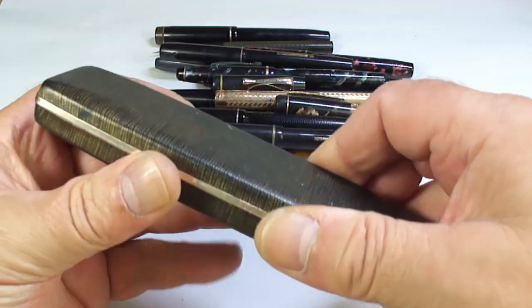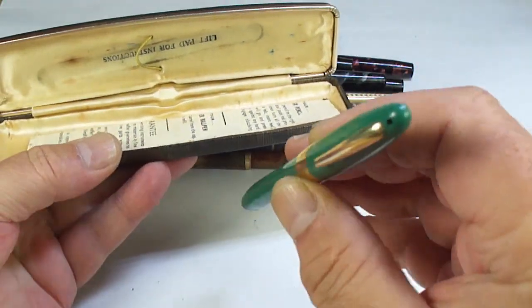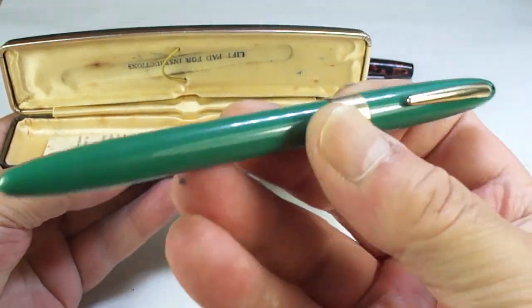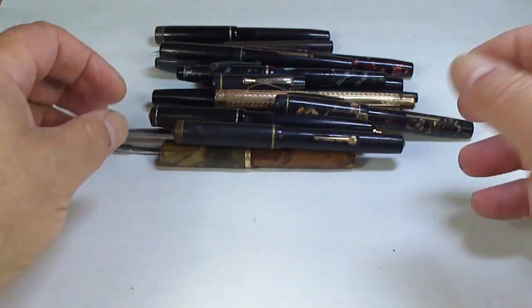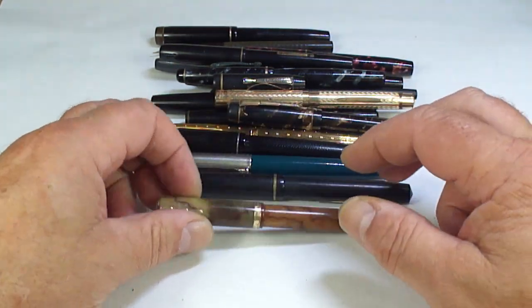Another boxed one here — a lovely pastel green Schaefer. You can see the white dot to the top is missing, but it's in lovely condition, just needs servicing. I'll service that one. I know there are people out there who like these Schaefer snorkel pens, so why not get in touch.